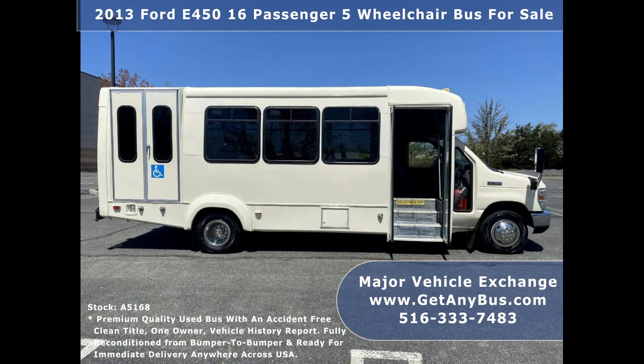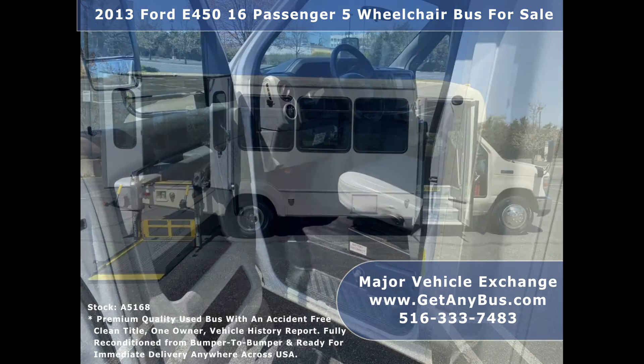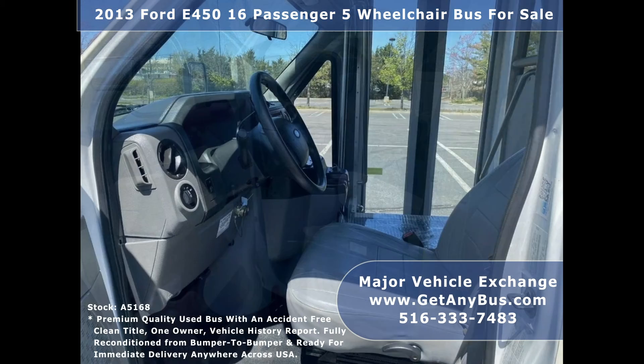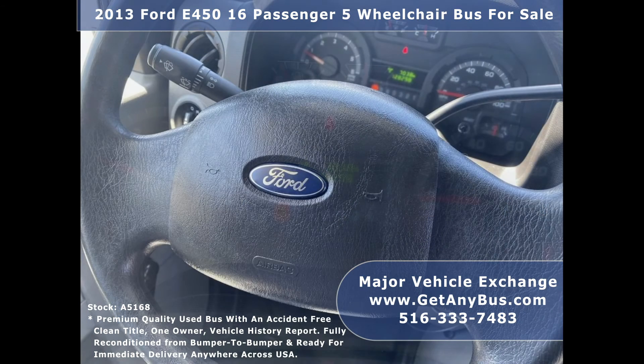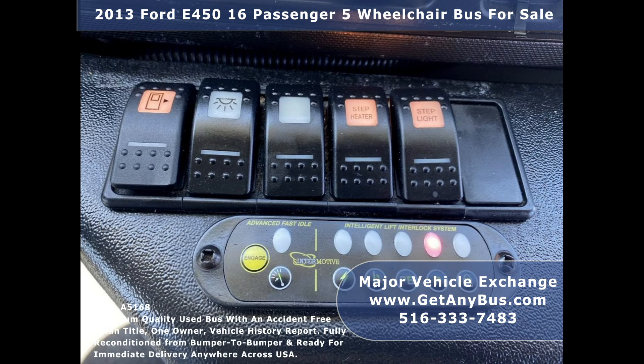Additional features include an electric passenger door with flat floor construction, heavy-duty Braun Millennium wheelchair lift, anti-lock brakes, Recaro fully adjustable captain's chair with lumbar support, battery cutoff switch, tilt wheel, 128,298 miles, and a wheelchair safety interlock system.